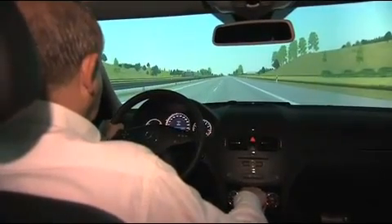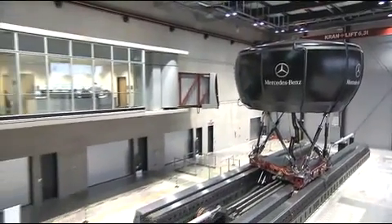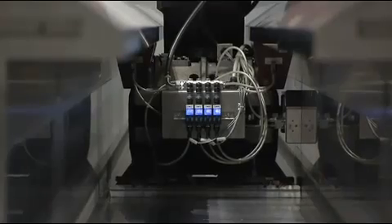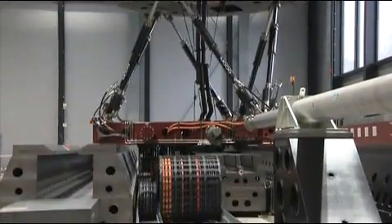On the real road, that's not always true. Instead, we are inside the world's most modern driving simulator the automotive industry has to offer, put into gear at the Mercedes-Benz Technology Center in Stuttgart, Germany. The simulator stands on six mobile legs and is able to move in all directions on a 40-foot track.